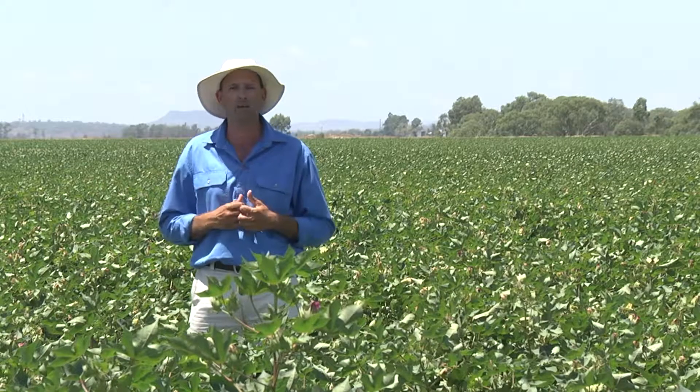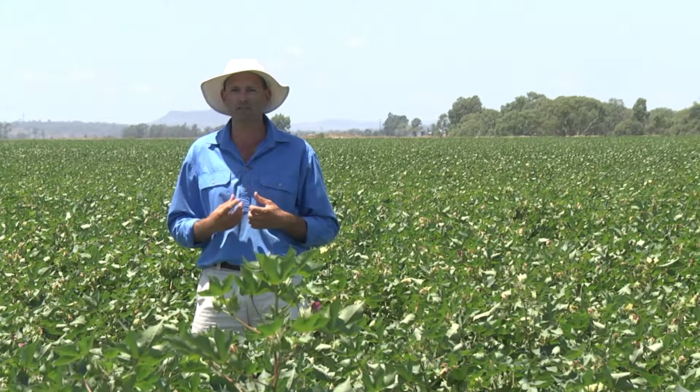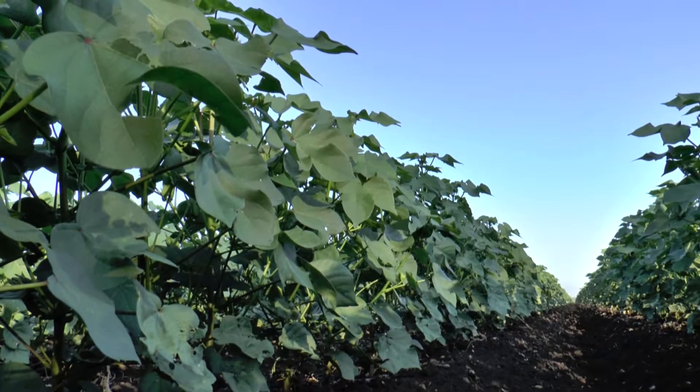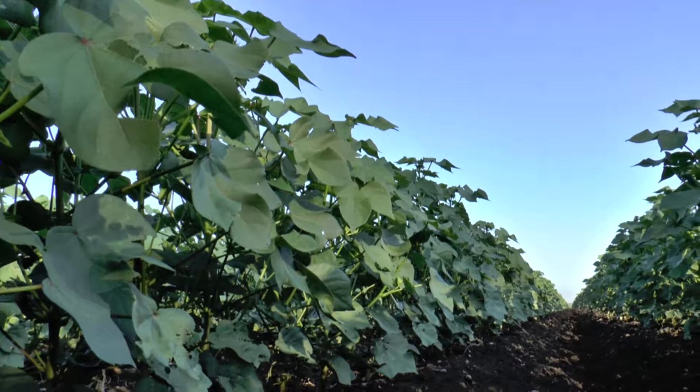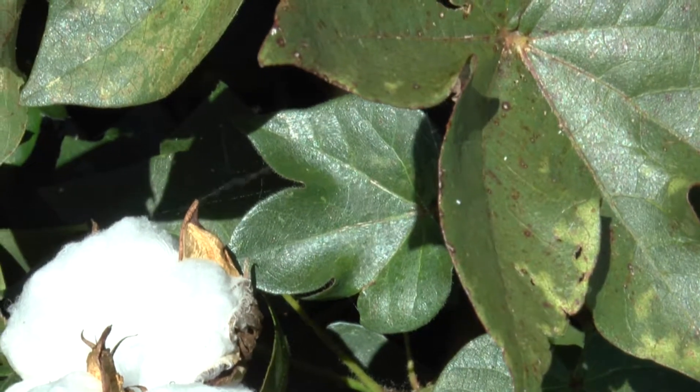Think too about what your neighbours are growing — whitefly can very easily move from field to field. The other objective should be to grow a really healthy crop. Moisture-stressed crops can increase silverleaf whitefly activity and also increase the level of honeydew that whitefly excrete.